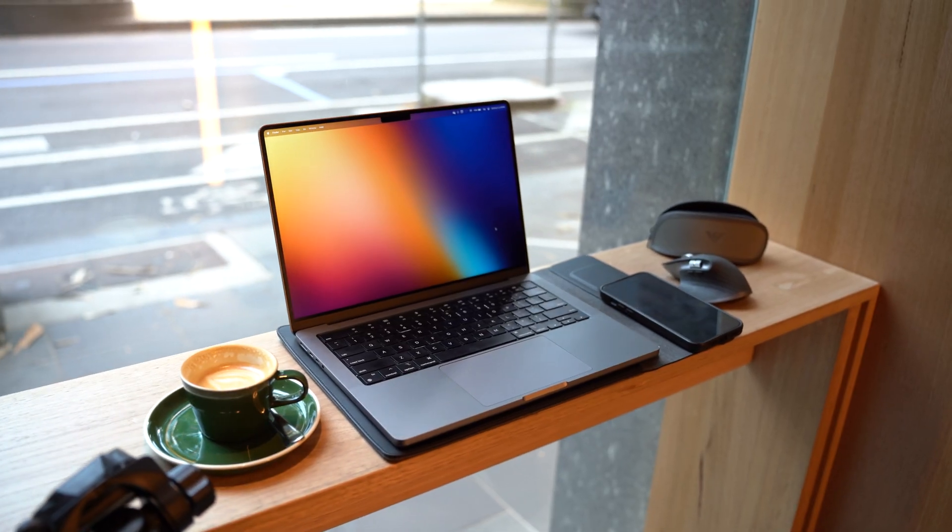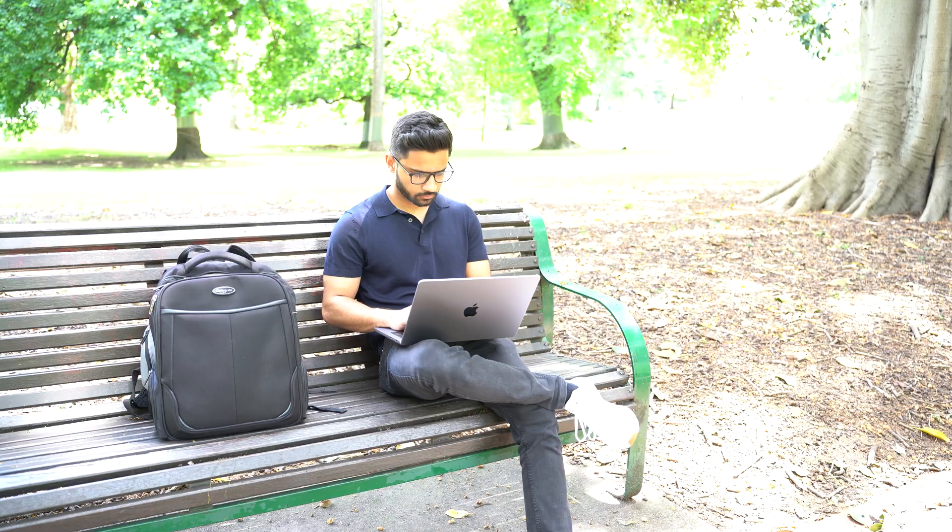I hope this video gave you some inspiration to create your own work from anywhere setup. Whether you're working from a cafe, a co-working space, or even a park, having the right tools can make all the difference in ensuring that you stay productive and comfortable. Let me know in the comments below what your go-to gear is for your work from anywhere setup, or if you have any questions about the setup I shared today. And don't forget to hit that like button and subscribe to this channel if you enjoyed this video — there's plenty more to come. Thanks for watching and I'll see you in the next video.